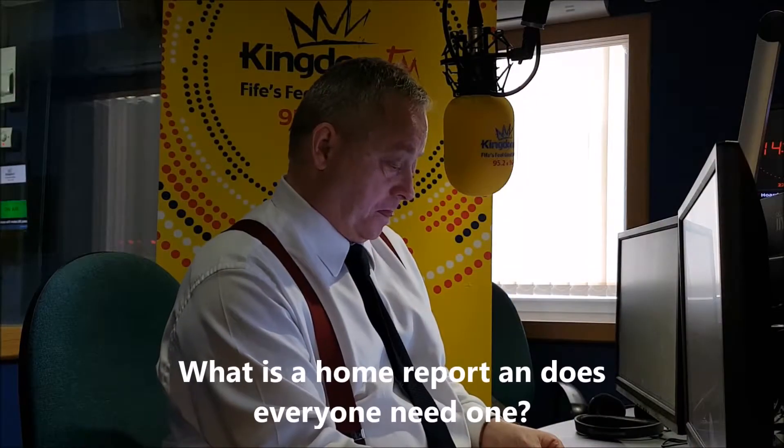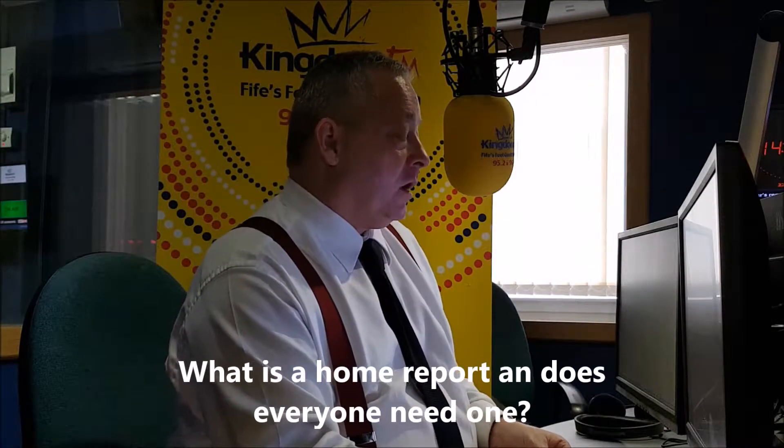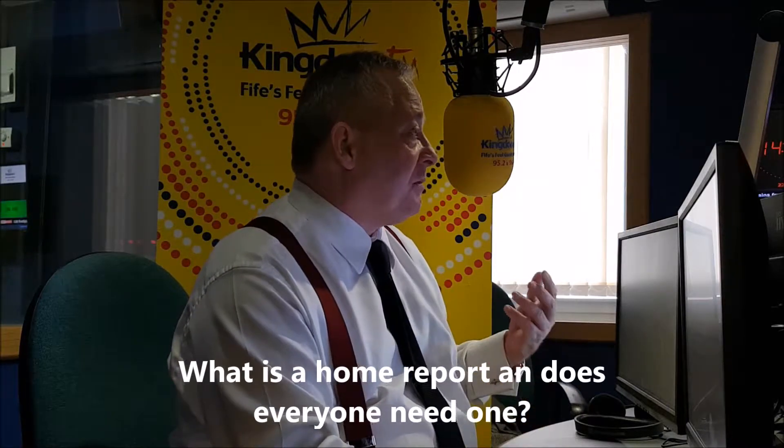What is a home report and does everyone need one? If you're selling, the home report is provided by the seller when they put the property up for sale. It provides a mortgage valuation, an energy performance certificate, and some information on a property questionnaire about the property and the environment in the local area.